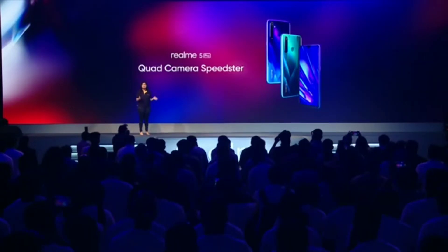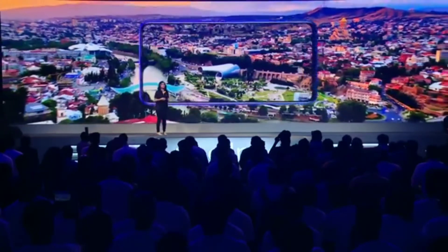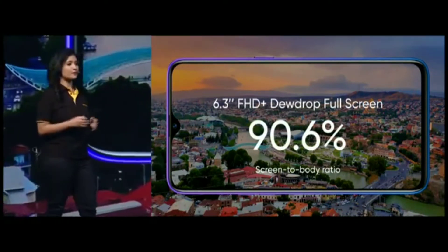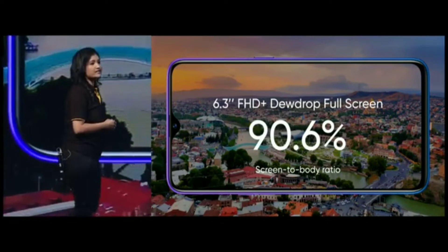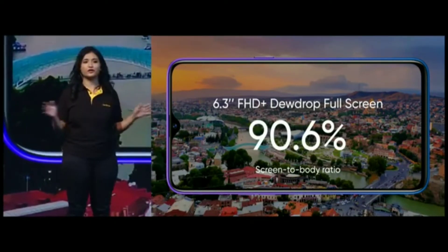Do take a look at these in the experience zone later to decide which one is your favorite. Moving to the front, the Realme 5 Pro features a 6.3 inch FHD Plus dewdrop screen. With dewdrop, you get a 90.6% screen-to-body ratio, giving you an immersive visual experience.